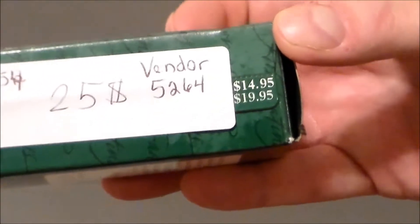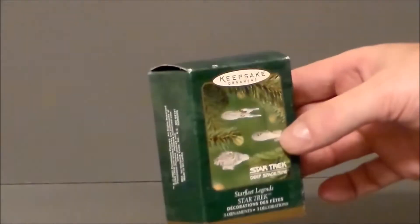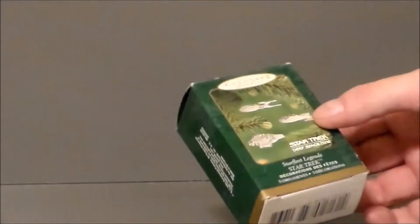This set originally cost $14.95 when it was released, back in 2001 — this was actually the last year that I collected the Star Trek ornaments. I do have this set already. This was meant to go with the Deep Space Nine ornament that came out that year, which I'll show off in a little bit.